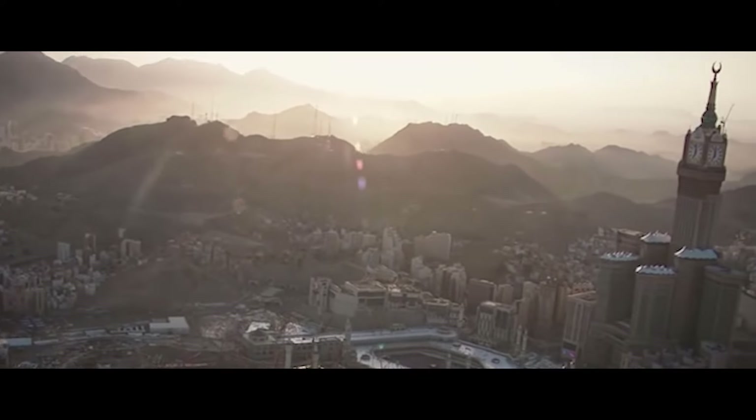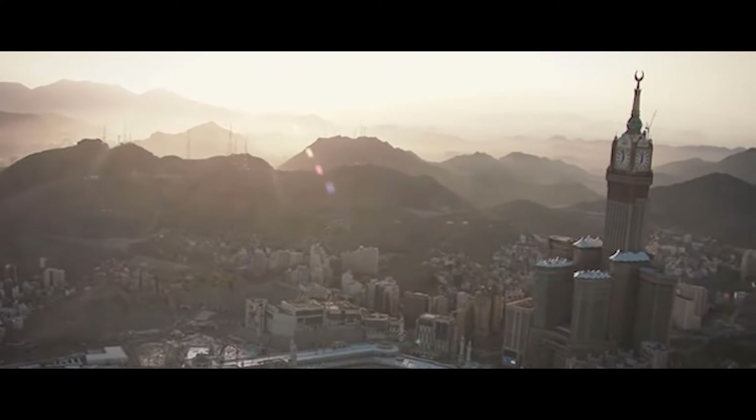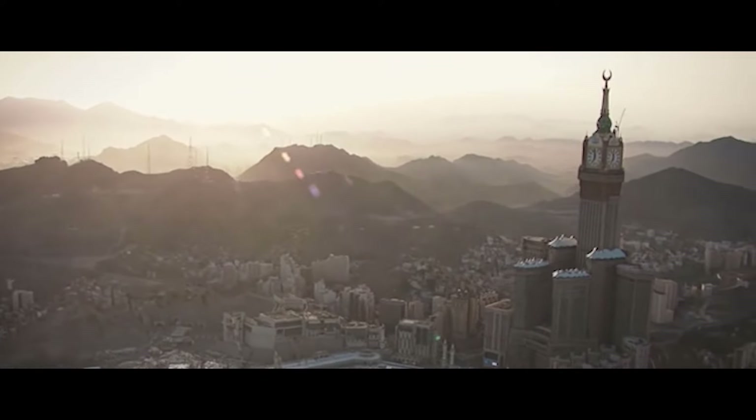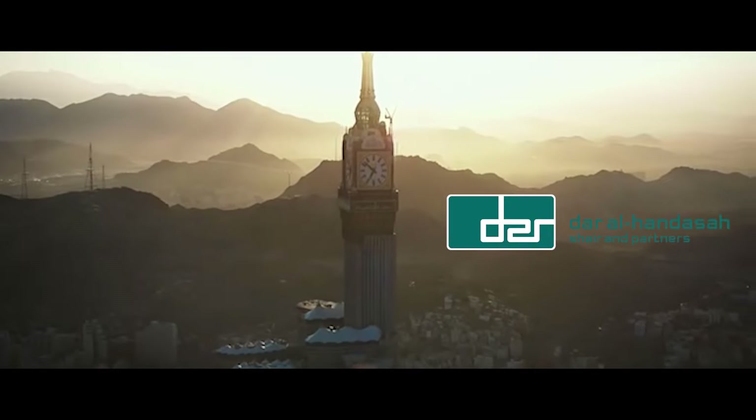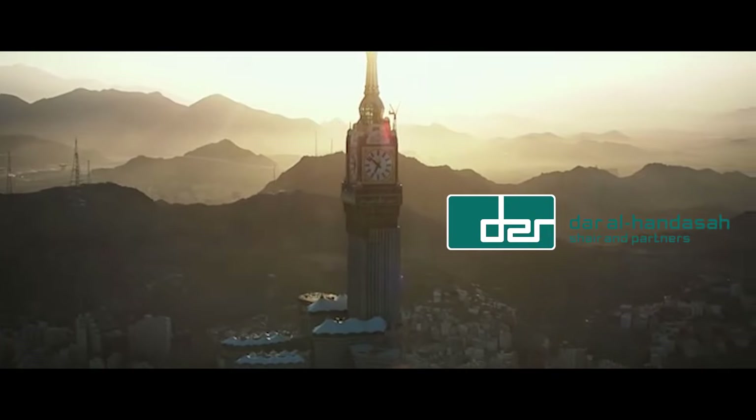Although it represents only a small part of the project, the Royal Clock Tower remains the centerpiece of the complex, as it fulfills the wish of the former king of Saudi Arabia, Abdullah bin Abdelaziz Al Saud, to transform and improve Mecca's urban landscape. And this wish was fulfilled to perfection by Dar Al-Handasah (Shair and Partners), the architectural firm who created the Royal Clock Tower, because it fits in perfectly with the Islamic architectural style.